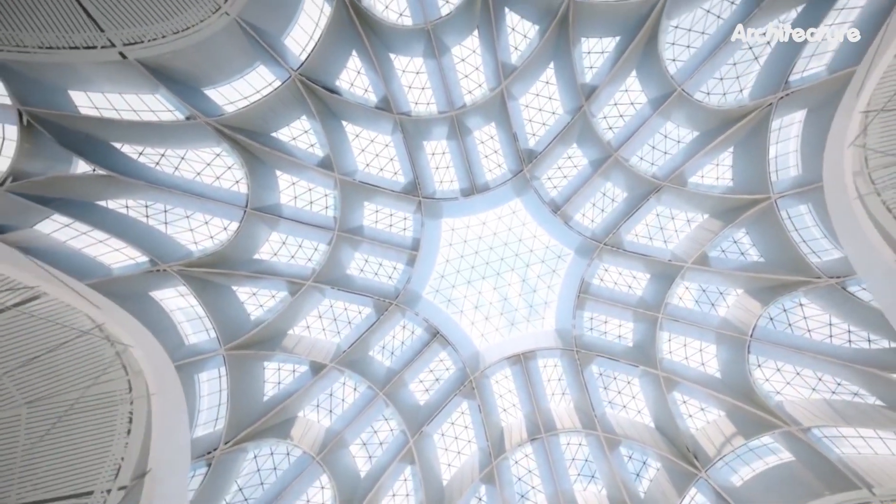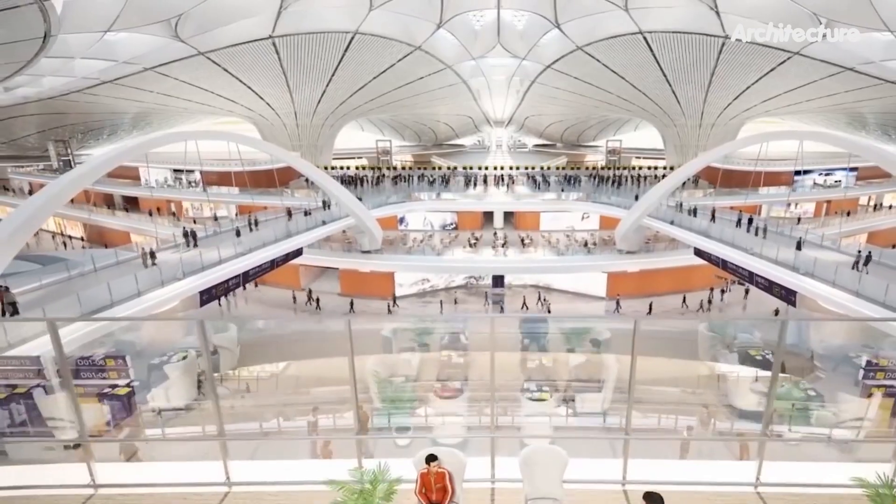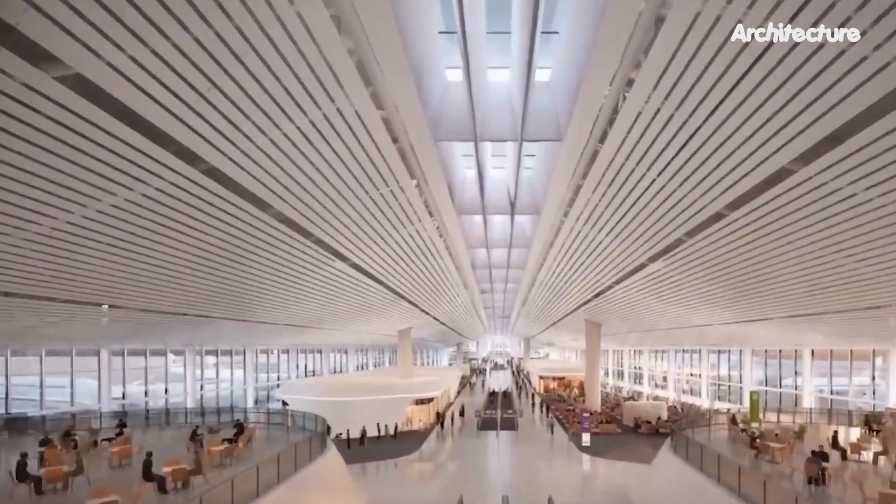Arranged around the main courtyard space, Zaha Hadid Architects has created a series of flowing forms that support the roof and act as skylights to bring natural light into the space.